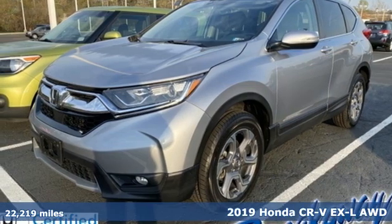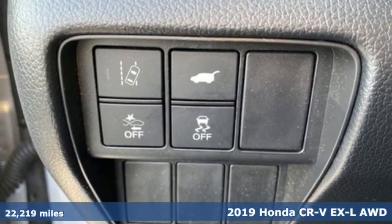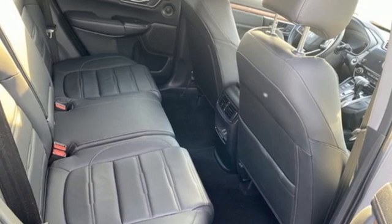Here's a 2019 Honda CR-V. Capability without compromise isn't a dream, it's a CR-V. And with features like these, every drive's a pleasure.